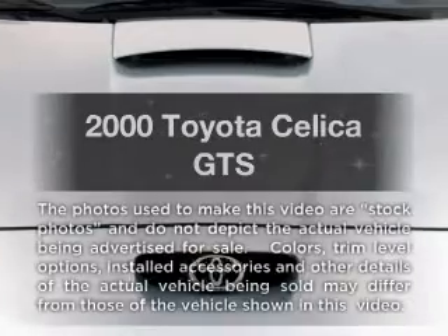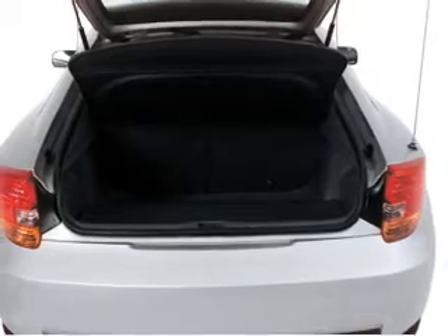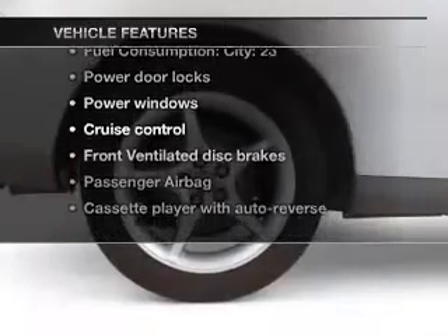If you're looking for an automobile with great attributes, look no further. With an efficient four-cylinder engine connected to a smooth shifting transmission, stand out from the crowd with premium wheels. Plus, enjoy these notable features that are included in this vehicle.